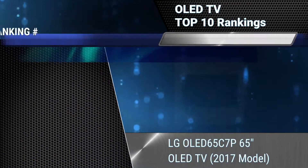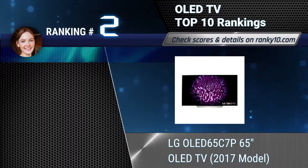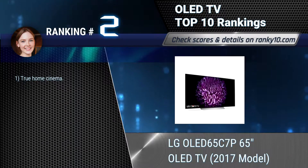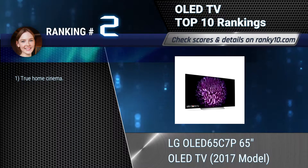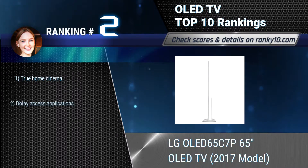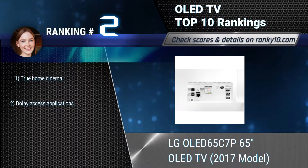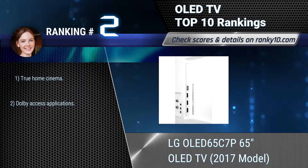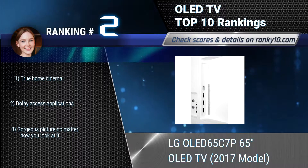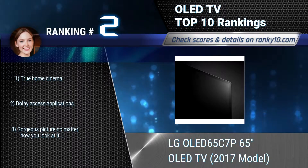Ranking number 2: LG OLED 65C7P 65-Inches OLED TV, 2017 Model. This TV features revolutionary LG OLED technology that uses individually lit pixels requiring no backlight, so it can be mounted closer to the wall than other TVs. True home cinema. Dolby access applications. Gorgeous picture no matter how you look at it.